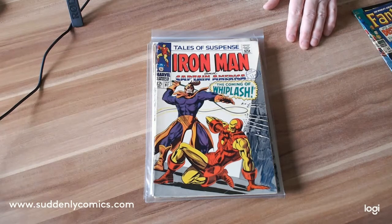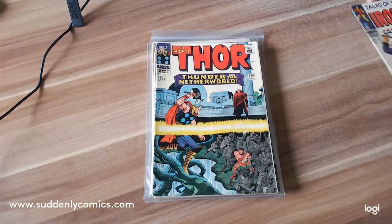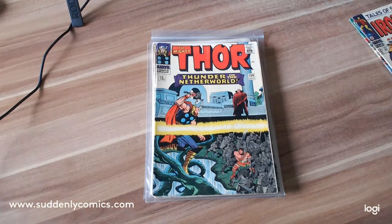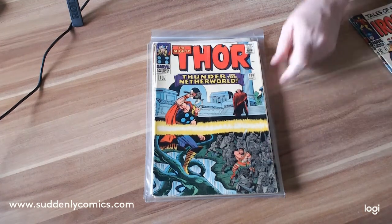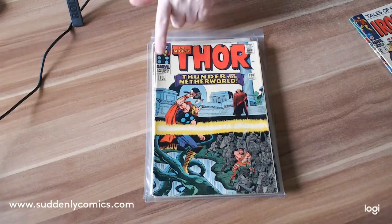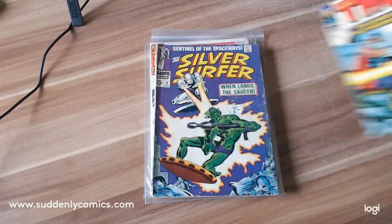Next up, and I love this Kirby cover — this is the Mighty Thor number 130. You can see we've got Hercules down here in the underworld. Just love this Kirby cover. This copy is in great condition and is pretty well centered.